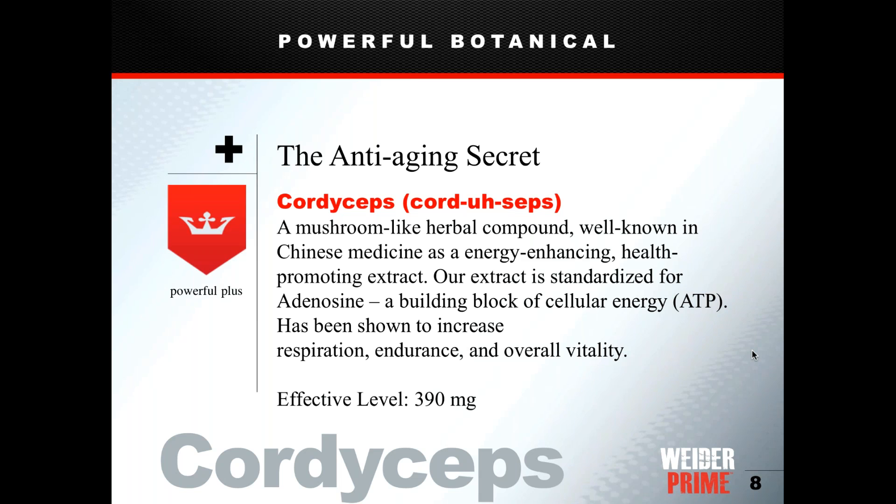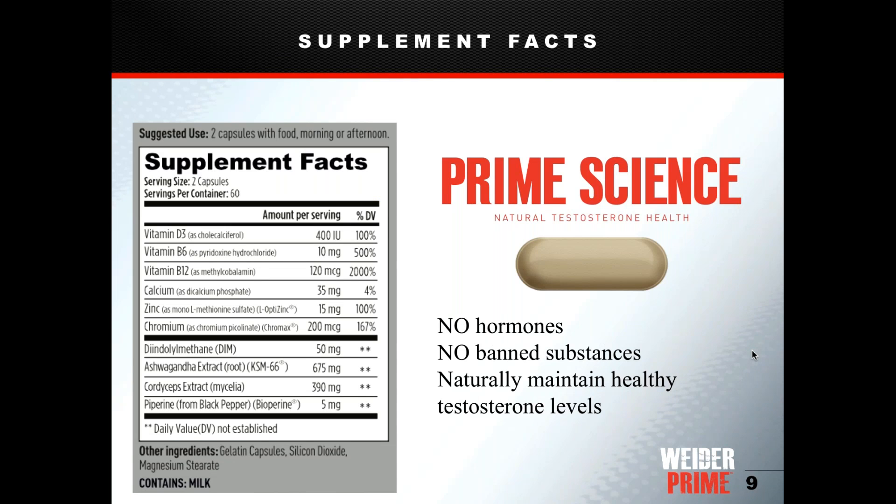Cordyceps provides a nice, even-keeled energy — not caffeine, and not a sugar rush that crashes. It's been shown to increase respiration, endurance, and overall vitality. Many Chinese Olympic athletes and sports figures take cordyceps for workouts. People taking Weider Prime often start noticing the energy fairly quickly, especially those who don't take vitamins or drink coffee, usually within the first couple of days to a week.